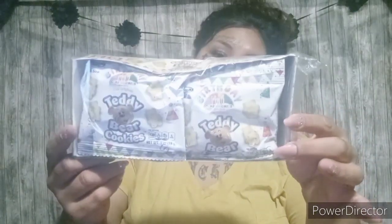The next one is an eight pack of the Teddy Bear Cookies and these are in birthday flavor. These are 130 calories per pack. They just like snacks like this, so I always pick them up for them.